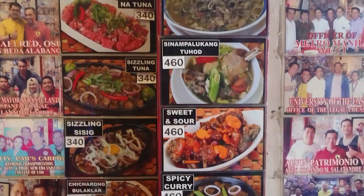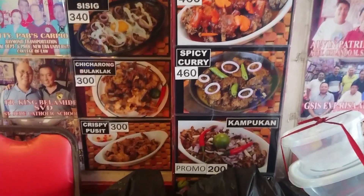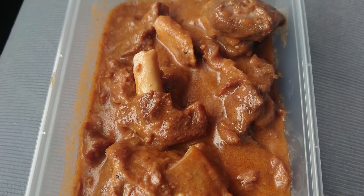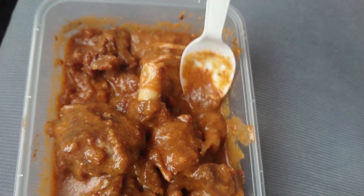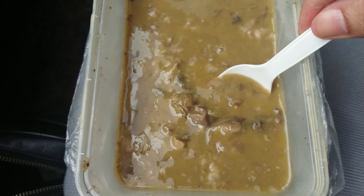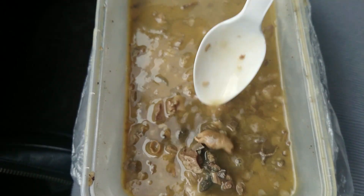Goat has a gamey flavor and a gamey smell. If cooked properly, it won't be tough. So in this place, I ordered the Caldereta, which is tomato sauce mixed with a little liver spread and cheese. And I ordered the Papaitan, which is a bitter soup — in this case, it's goat.